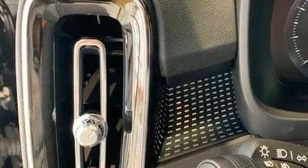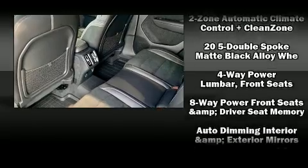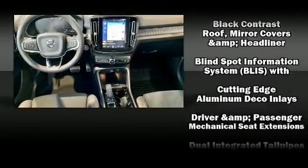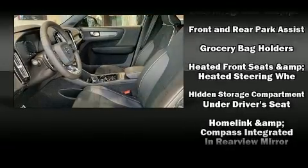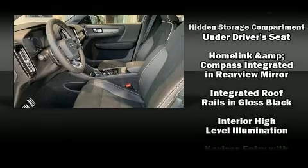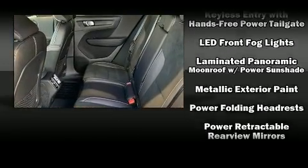Volvo also prioritized safety and security by including dual front impact airbags with occupant sensing airbag, front side impact airbags, traction control, anti-whiplash front head restraints, ignition disabling, and four-wheel disc brakes with ABS.